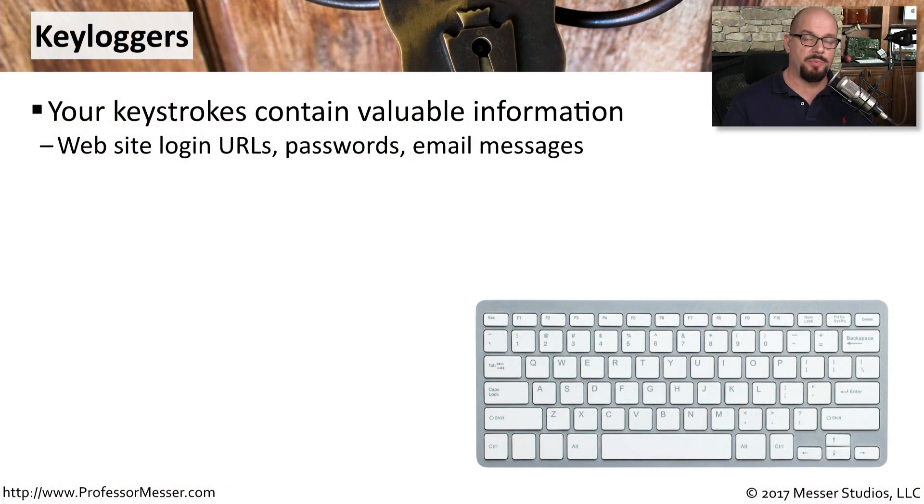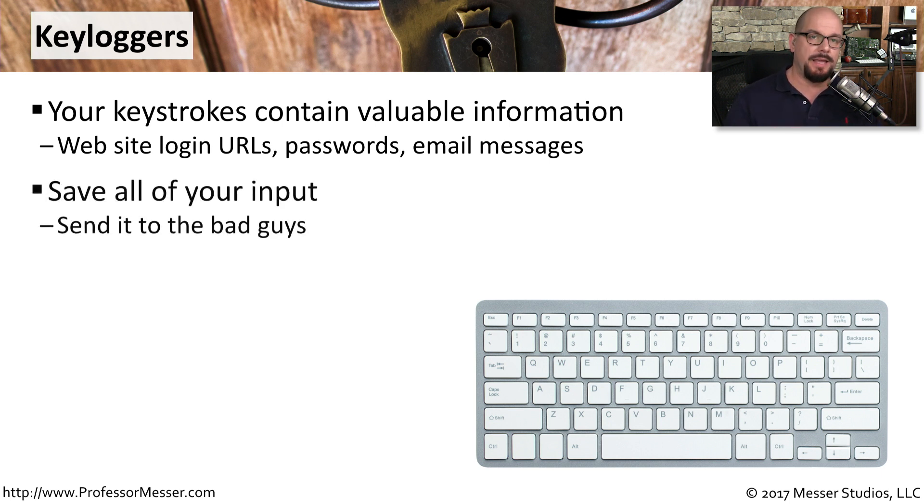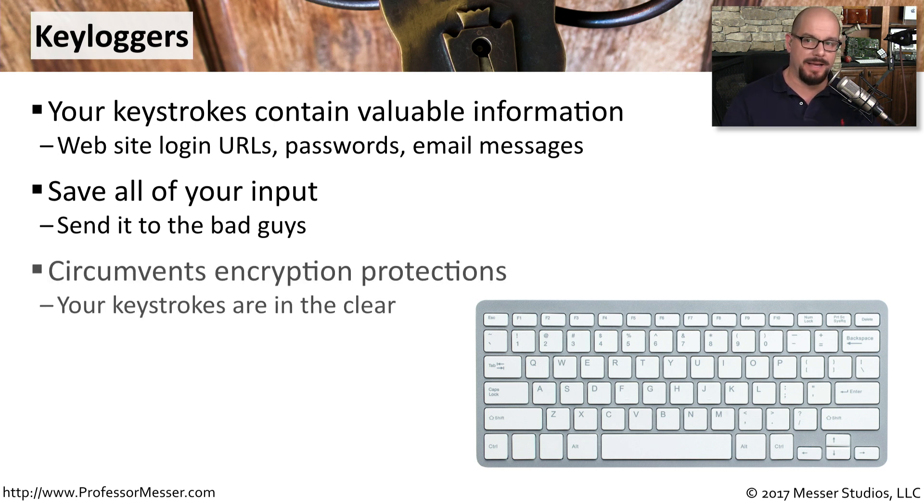For most of us, the keyboard is the primary input method to our computers. We're typing in URLs, our passwords, information, and emails — practically everything that goes into the computer is going through that keyboard. A keylogger is a piece of software that's saving all of those keystrokes, putting them into a file, and then sending that file off to the bad guys.